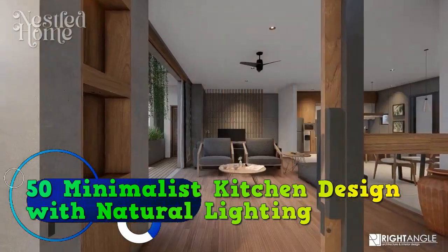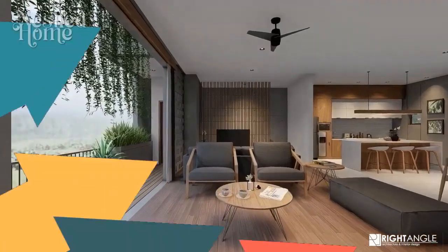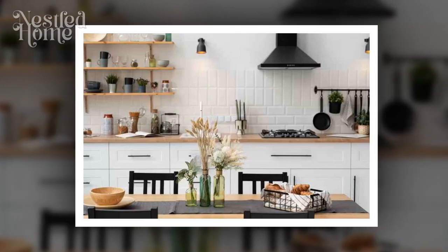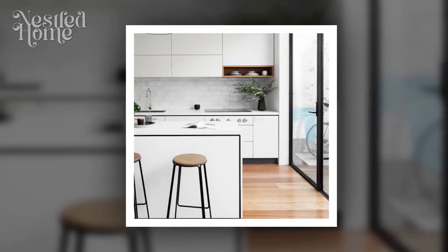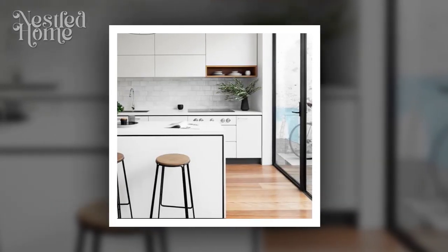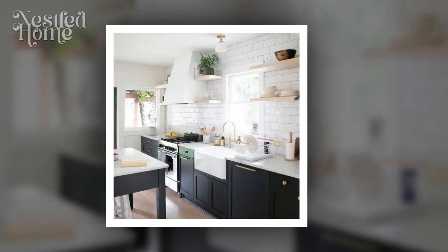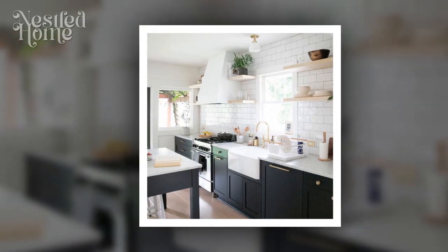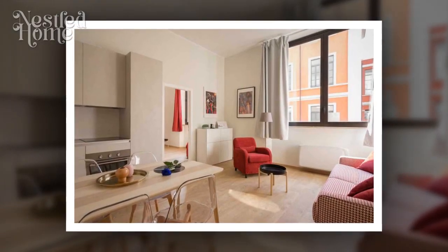Minimalist Kitchen Design with Natural Lighting. The kitchen is one of the essential parts of a home that often serves as the center of daily activities, especially for food enthusiasts and amateur cooks. Designing a minimalist kitchen with natural lighting is an attractive combination to create a comfortable, functional, and pleasant space. Natural lighting adds a touch of natural beauty that can enhance the mood and well-being in your kitchen. This article will discuss 10 tips for minimalist kitchen design with natural lighting to inspire you.